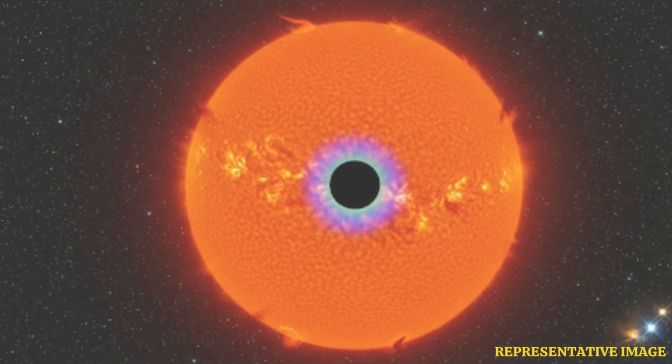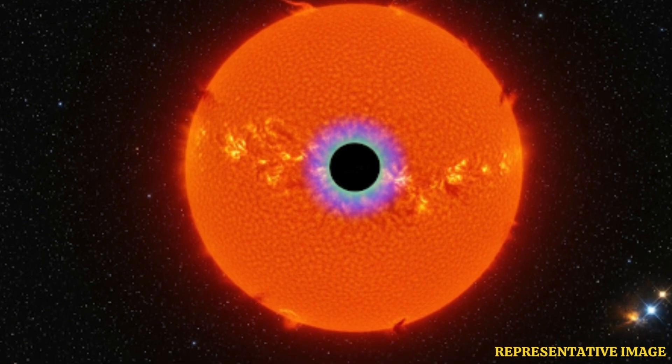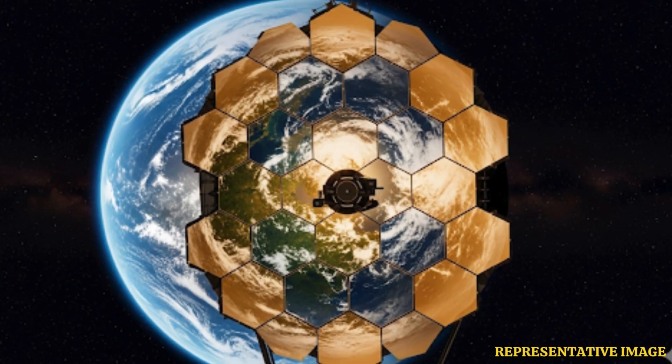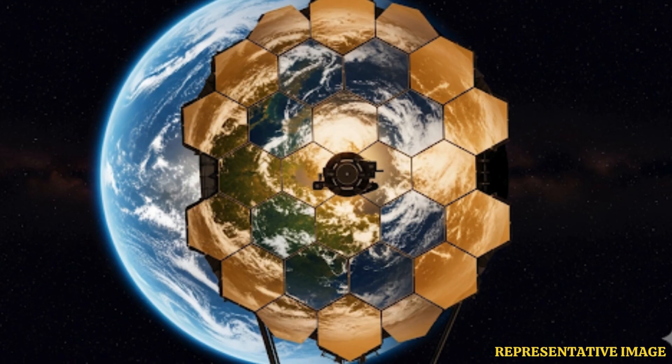While JWST might not directly image Earth 2.0, it could find the strongest candidates. Upcoming missions like NASA's Habitable Worlds Observatory are being designed to actually take pictures of Earth-like planets.